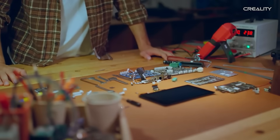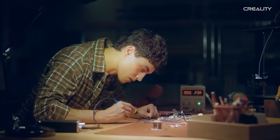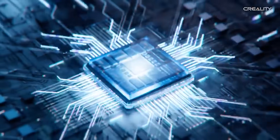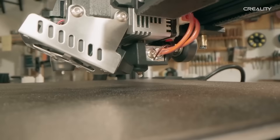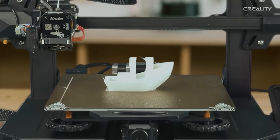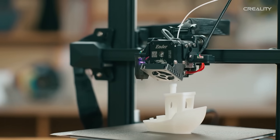Their range of products includes FDM and resin 3D printers, 3D scanners, laser engravers, and filaments. They host some of the top sub-brands in 3D printing, and are one of the biggest organizations in this space. Some of their sub-brands include Ender, Allot, and Sermon.